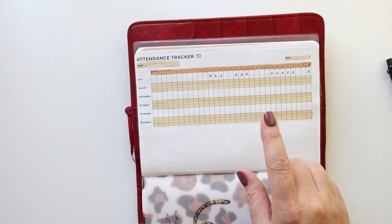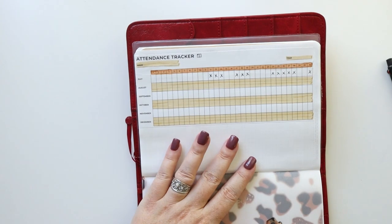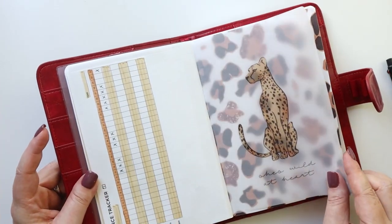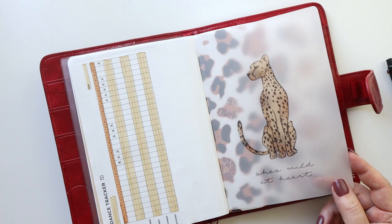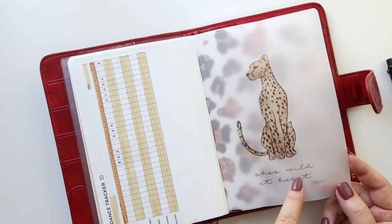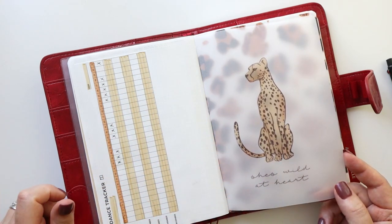Here I have an attendance tracker — I've started filling in some of the dates and need to finish that. This is for homeschool purposes; I have this for my daughter so I can track that. This is from an old Digital Dash Box from Planner Press. I don't subscribe to that digital dash box anymore so I can't speak to what's currently offered, but this was from a past box.